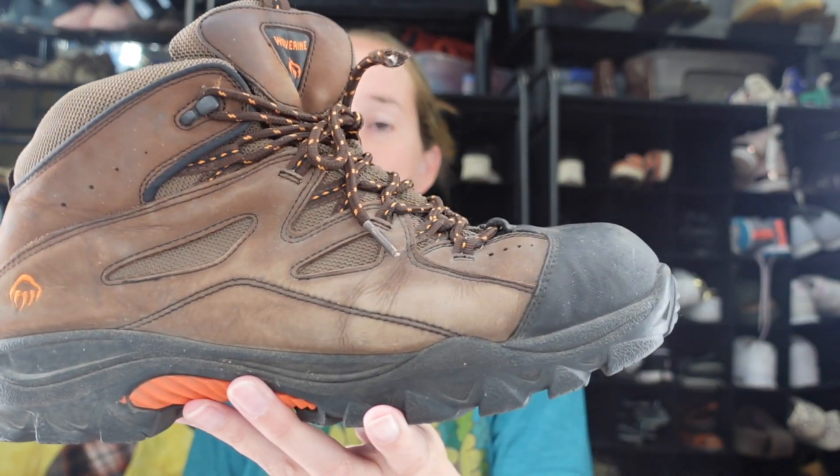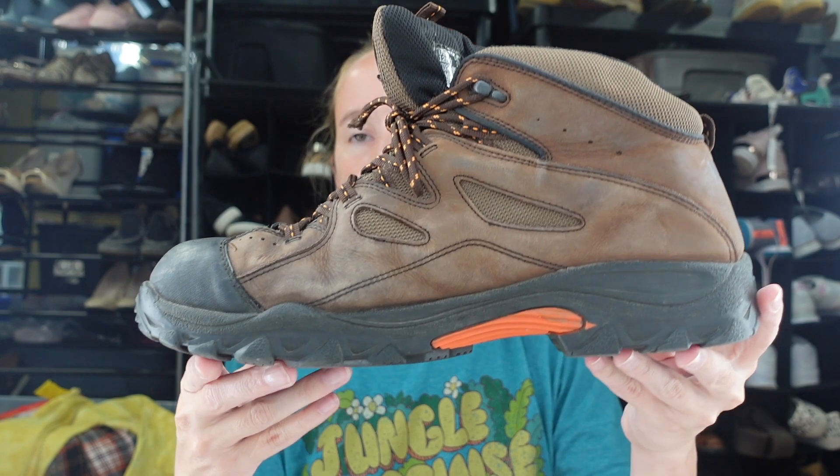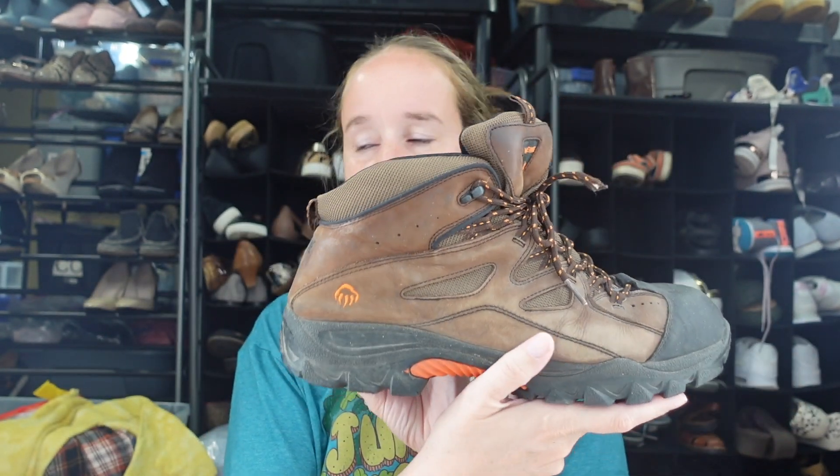The last pair are men's Wolverine boots — kind of a work or outdoor brand, size 12 EW. I'm not sure what EW means but they're leather and waterproof. That is it for my haul! Thank you so much for watching. I know it's a little longer than normal but I wanted to show you everything. I hope you're having a great weekend and I'll see you again on Tuesday!